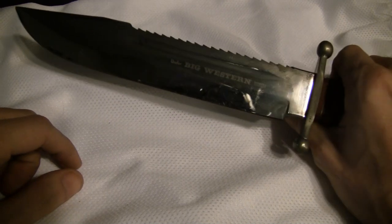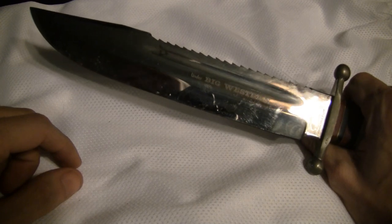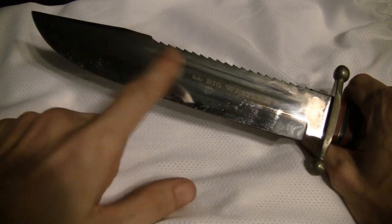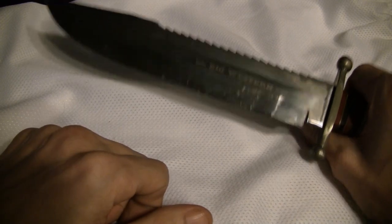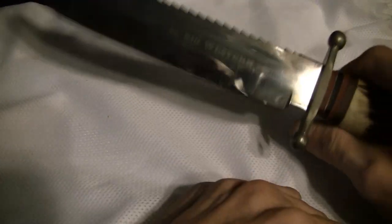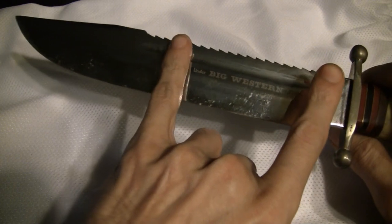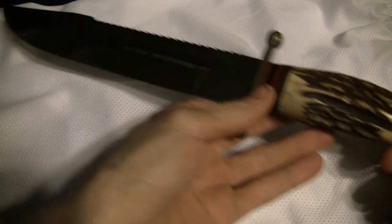I don't plan on ever selling it because it's sentimental to me — my daddy got me this and he loves it more than I do. He's always asking about it: 'Hey man, let me check out that Big Western.' I had it over at my mom's house for a long time and just never really brought it back. I've got a lot of cool childhood knives over there I need to bring over and show y'all. But yeah, this is the Linder Big Western — a good knife if you live in Texas.